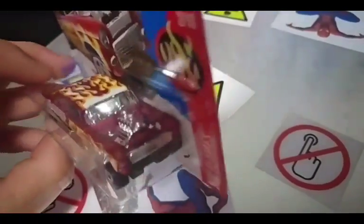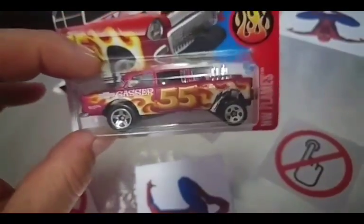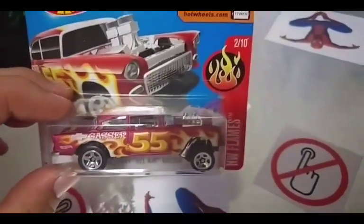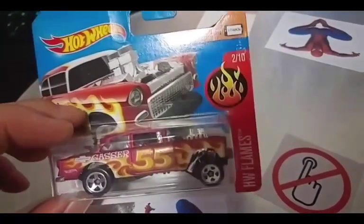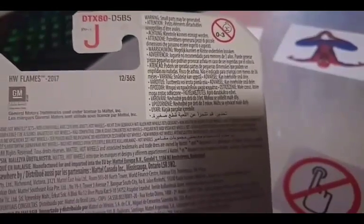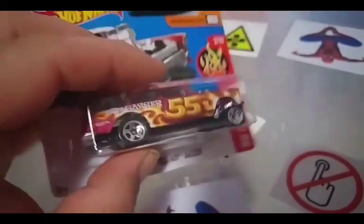Beautiful flames, it's just a beautiful car. The paint job is spectacular. It is number 2 out of 10 out of the flame series and it's also a Hot Wheels Flames 2017 number 12 out of 365 cars.